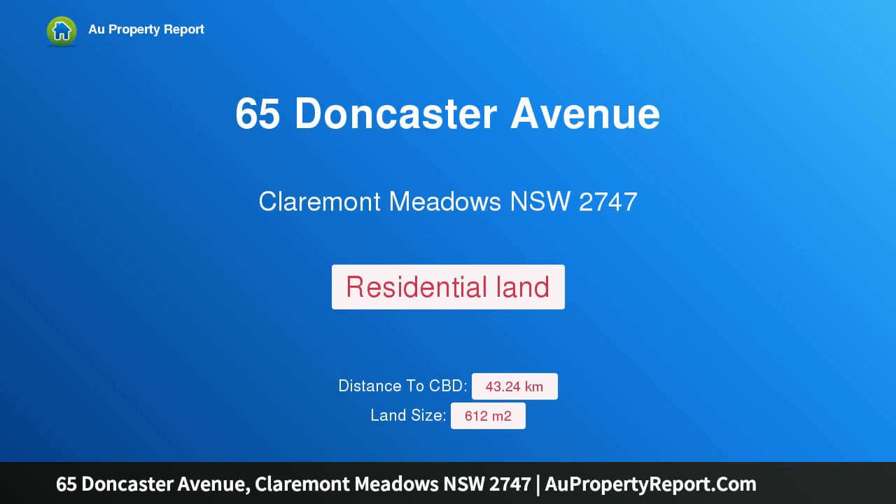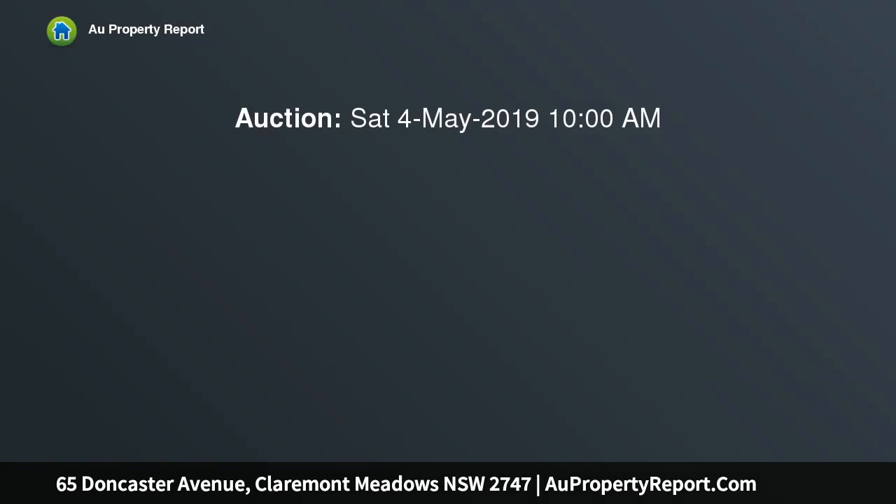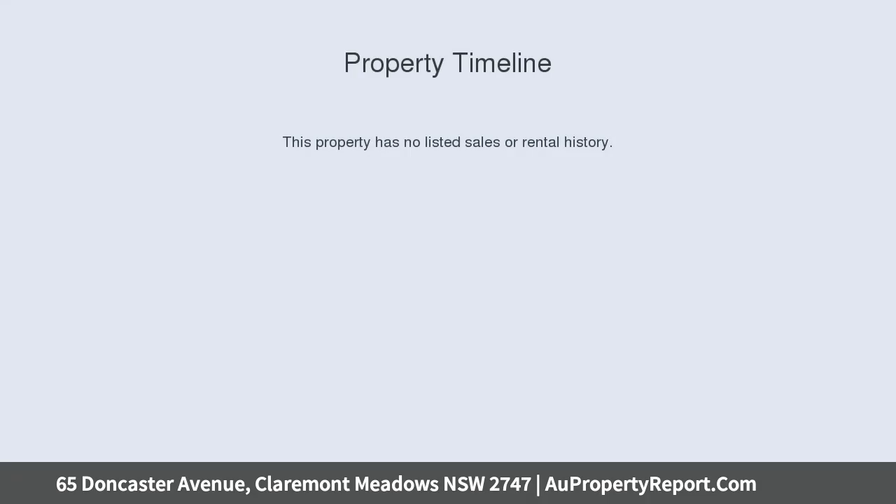Hi, I am glad to introduce property 65 Doncaster Avenue, Claremont Meadows New South Wales 2747. Large corner block — this vacant block of land is positioned perfectly in the new Claremont Meadows estate and is surrounded by quality real estate and is in close proximity to anything you might need.